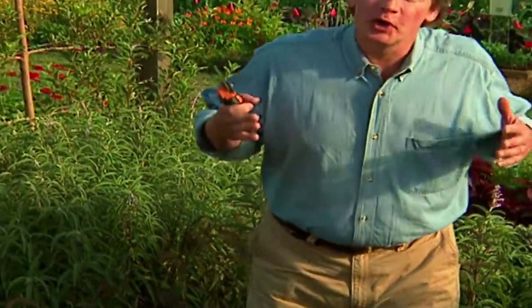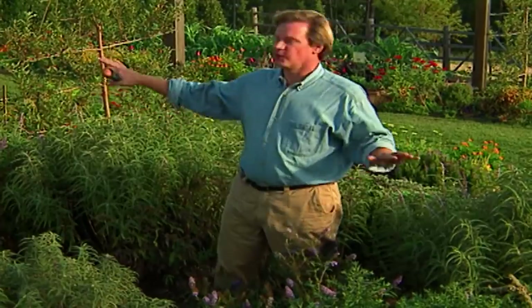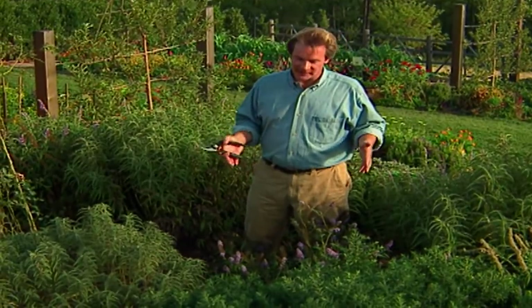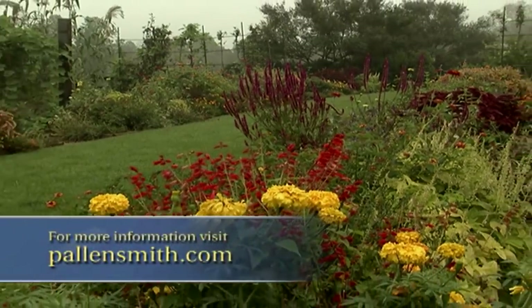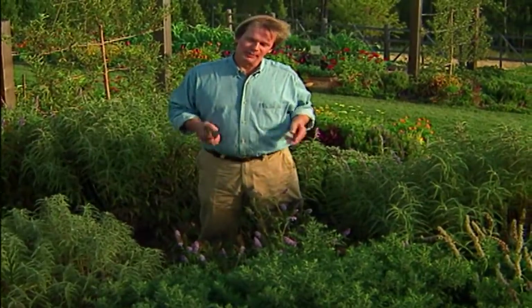My goodness, aren't those herbaceous borders in England impressive? I come back and look at mine — these haven't been planted since the 1840s like the ones we just saw at Arleigh. But they're coming along nicely given the fact that these perennial borders are really only a year old. I planted out most of this back in the spring, and it's really filling in nicely. I think we're going to have quite an exceptional show of color this fall. With these salvias, we've got Mexican sage here, I have asters, and this butterfly bush will continue to bloom.